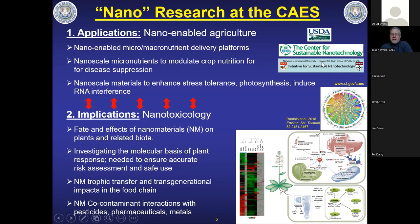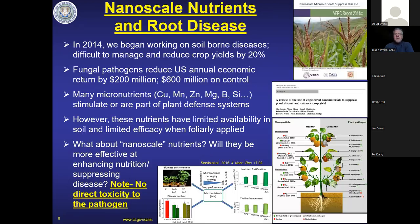Our first foray into nano-enabled agriculture started around 2014 when I began talking to a plant pathologist working on soil-borne diseases. These are really difficult diseases to address. In the bad old days we would fumigate soils to get rid of soil-borne pathogens, but we don't do that anymore. With virtually any crop, you're going to lose 20% of it to soil-borne disease — whether fungi, nematodes, or something else.